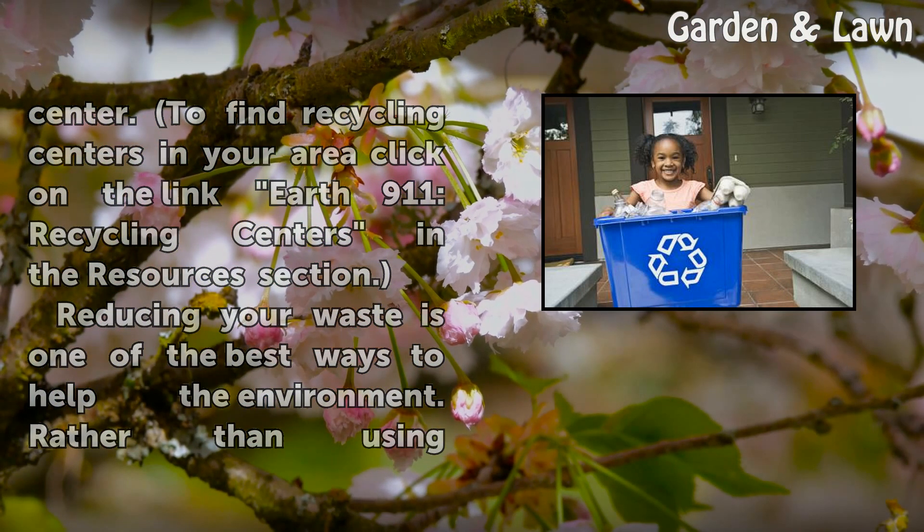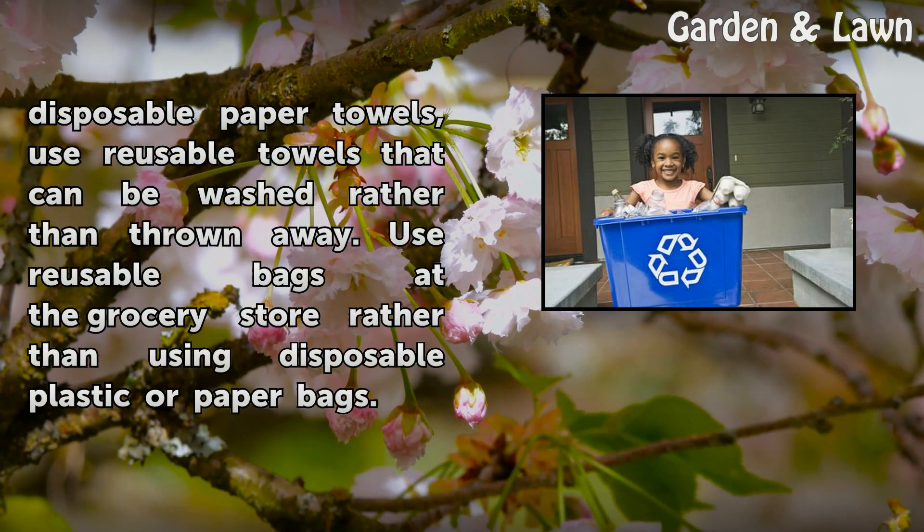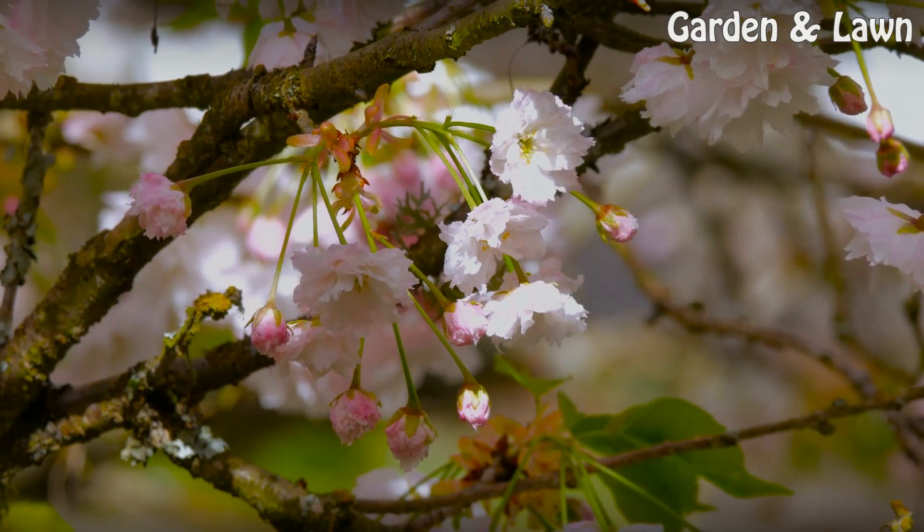Reducing your waste is one of the best ways to help the environment. Rather than using disposable paper towels, use reusable towels that can be washed rather than thrown away. Use reusable bags at the grocery store rather than using disposable plastic or paper bags.